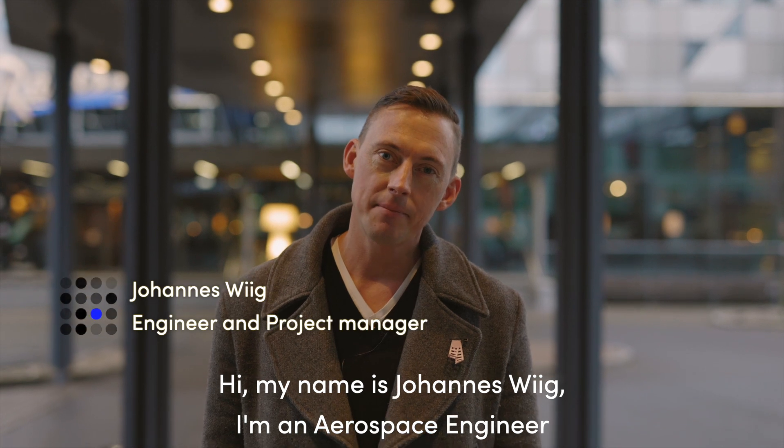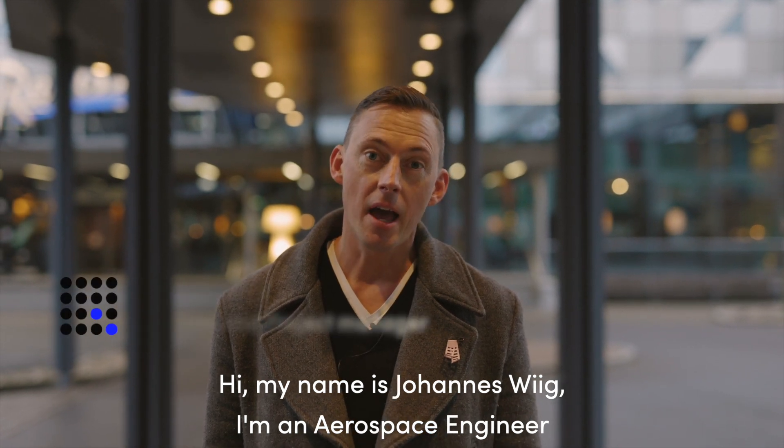Hi, my name is Johannes Wieg. I'm an Aerospace Engineer and Project Manager at ComCom Research and Technology.